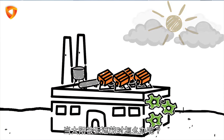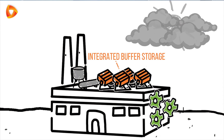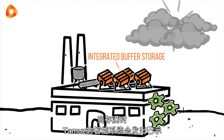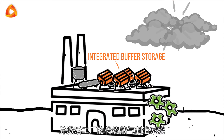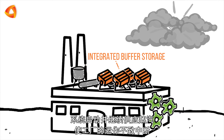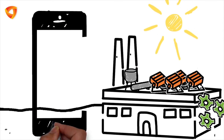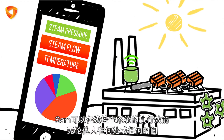And when the sun is covered by clouds, Tammuz has an integrated buffer storage solution. If the storage is used up, Tammuz's smart system provides an alert and activates the plant's existing conventional steam generation system. This system kicks in and continues to provide steam without interrupting the plant's operation, and Sam can check the system's performance online from anywhere, anytime.